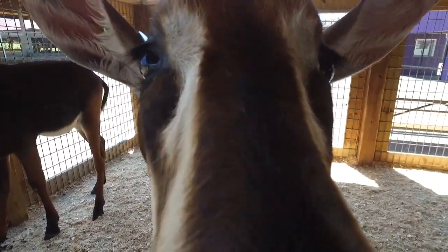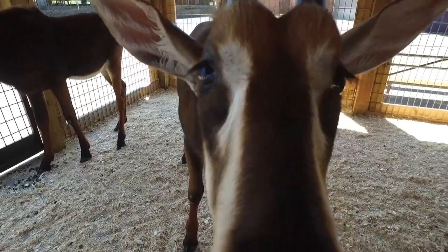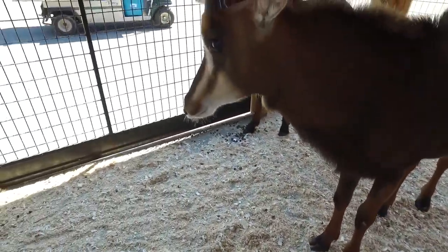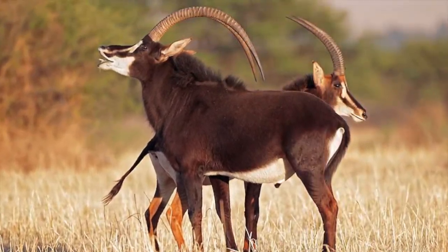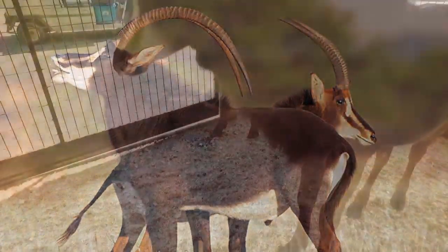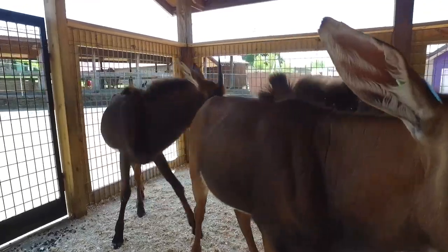The color of these animals changes as they mature. Their young color is meant to be inconspicuous, and it changes to a more reddish-brown look as they mature. Their horns, which are their most notable feature, begin to curve behind their heads.